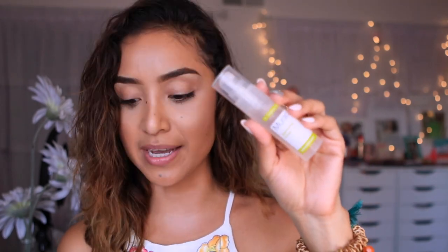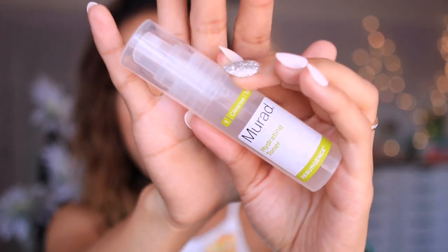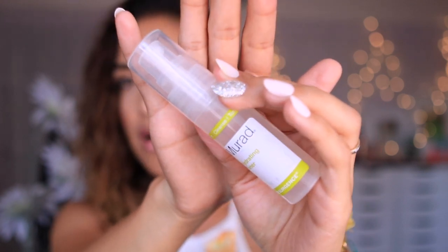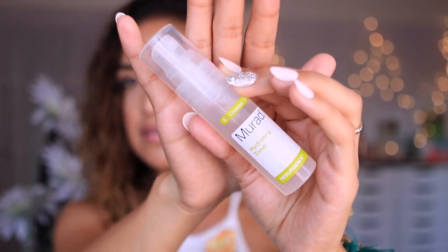Oh, I forgot to tell you guys — before my moisturizer I am obsessed with this hydrating toner from Murad. I'm not sure how to pronounce it but I'll leave the name on screen for you. It's really good for toning down and closing the pores.